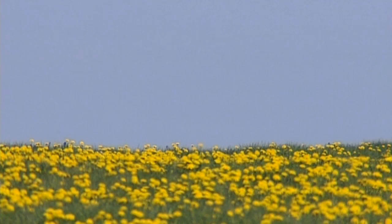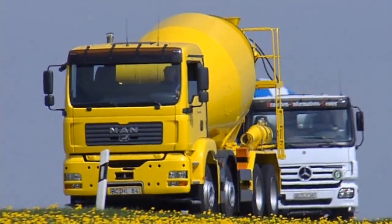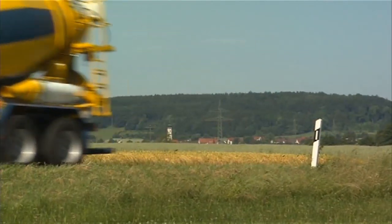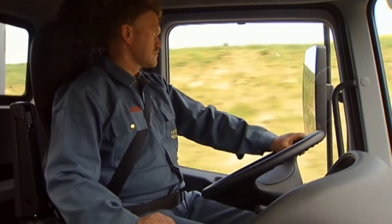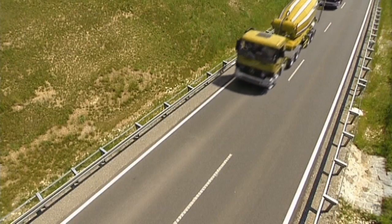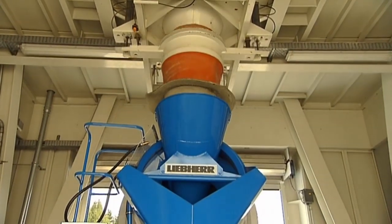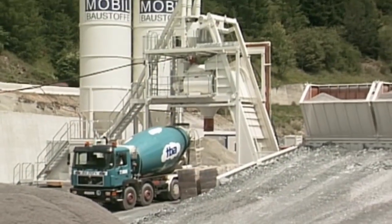For economical concrete transport, Liebherr supplies truck and semi-trailer mixers to advanced technical standards, with nominal capacities between 5 and 15 cubic meters. The most modern concrete production with Liebherr mixing equipment is available in stationary or mobile versions, with vertical and horizontal construction.